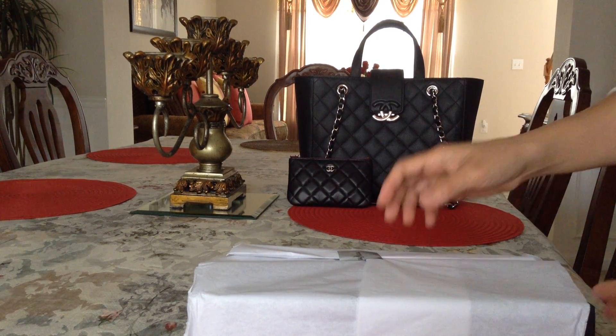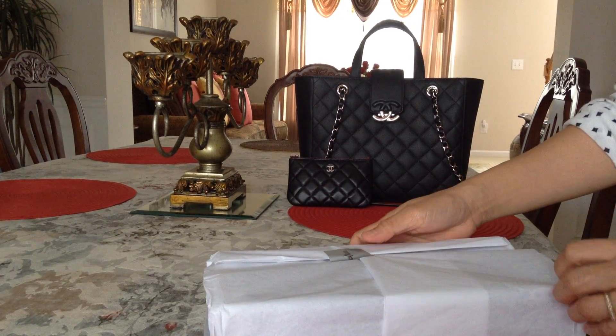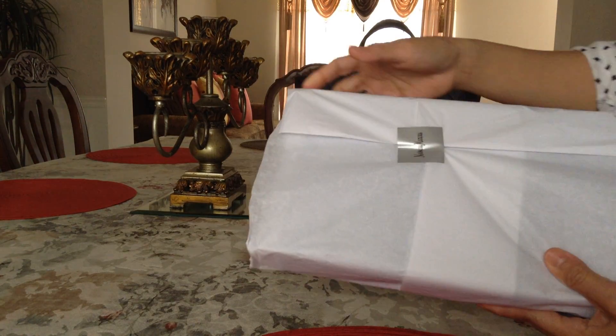Hi guys, I have another reveal for you today that I would like to share. I got it from Neiman Marcus.